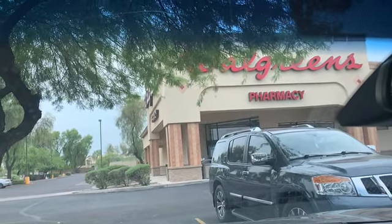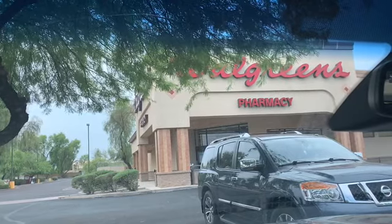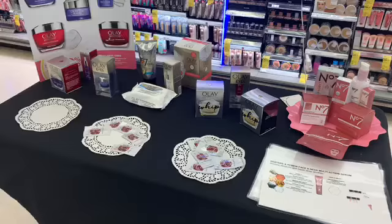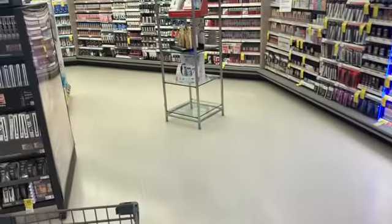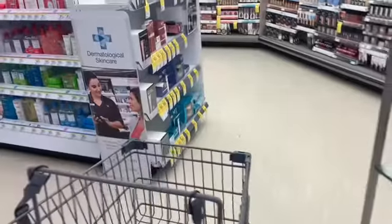Welcome back to the channel! We're heading into Walgreens — it's beauty event time. This is where I picked up the coupon yesterday and you can see they're all gone, so good thing I picked up mine. Let's come over to the first item and pick up my first transaction.